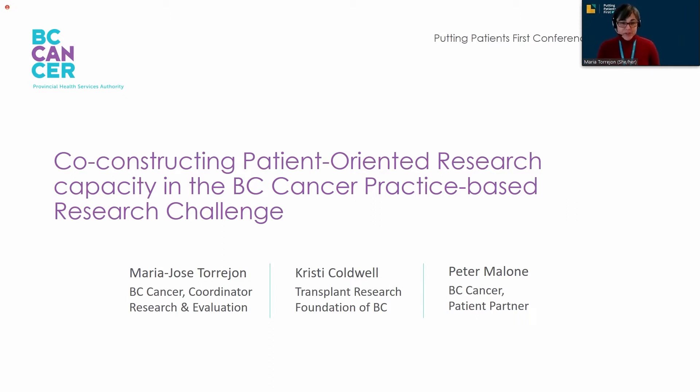My name is Maria Turijón, and I work at BC Cancer as the Coordinator of Research and Evaluation.